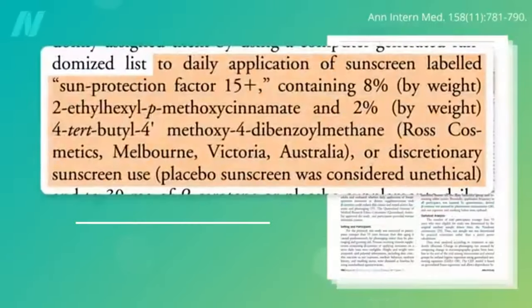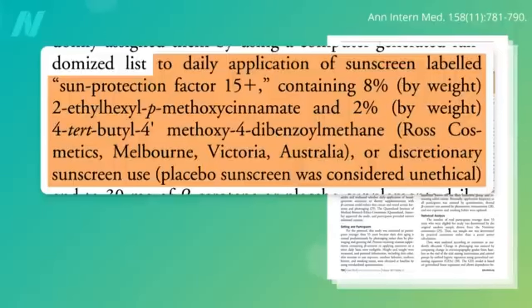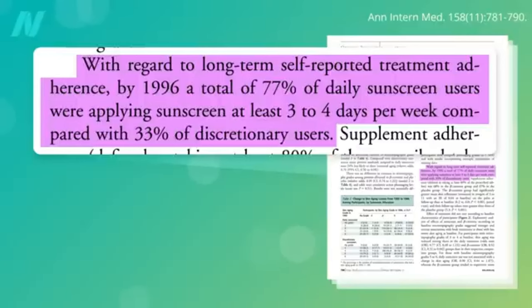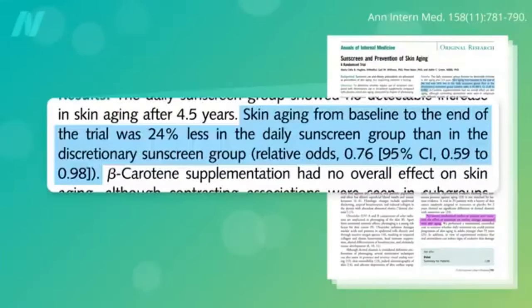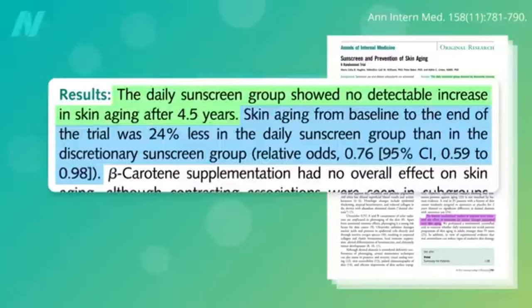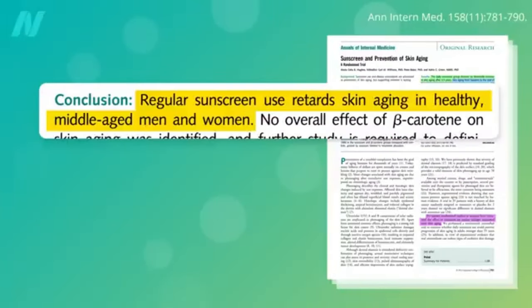900 adults were randomized either to years of daily sunscreen use or to continue with their own discretionary use. It was considered unethical to withhold protection by giving people placebo sunscreen. In the end, 77% of the recommended daily sunscreen group were applying sunscreen at least 3 to 4 days per week, compared with only 33% in the discretionary use group. There was significantly less skin aging in the instructed daily use group — in fact, they suffered no detectable increase in skin aging over the four-and-a-half-year study. The researchers concluded regular sunscreen use retards skin aging in healthy middle-aged men and women.